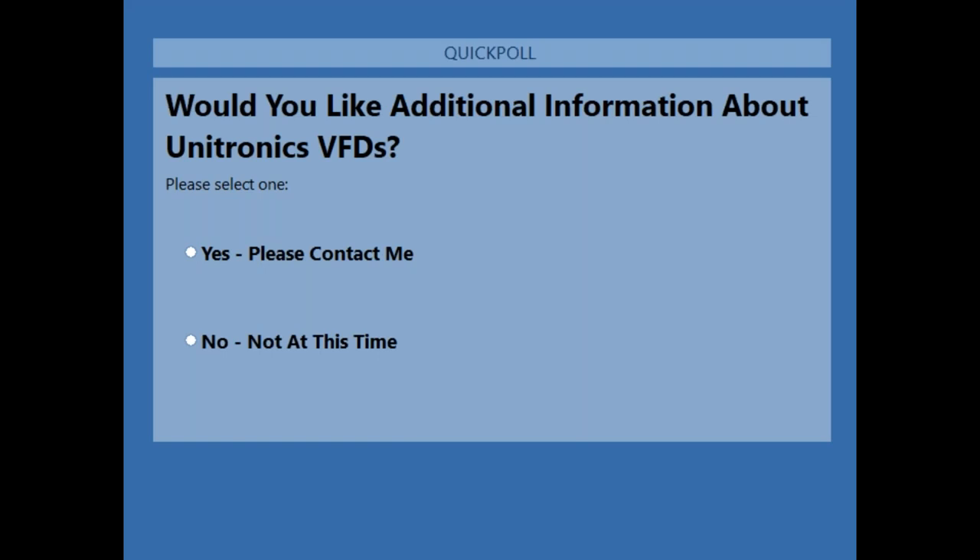Our last poll question: if you would like any additional information from Unitronics about our VFDs, please let us know and we'll contact you. Wherever you are in the world, please send us an email and we would be happy to reply. The webinar is formally closed at this point — I will stay on for any remaining questions. Thank you for your time and attention.